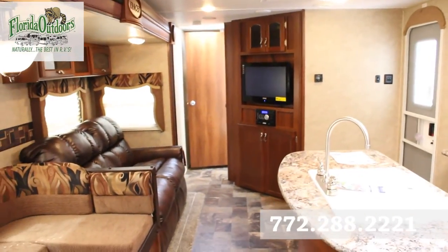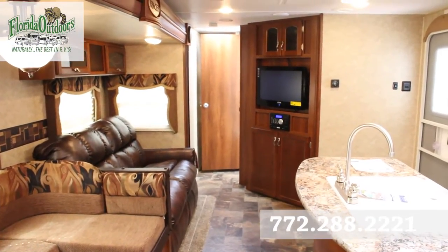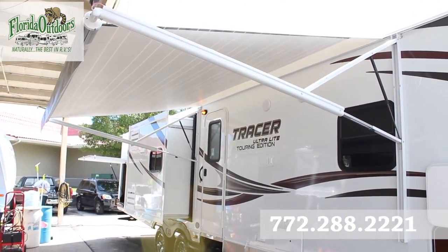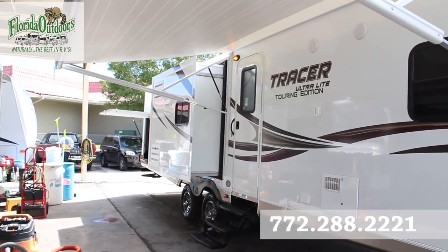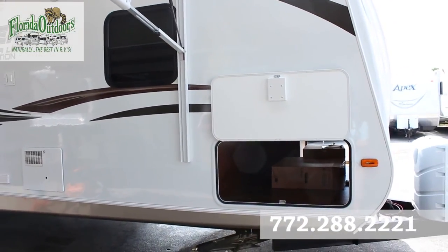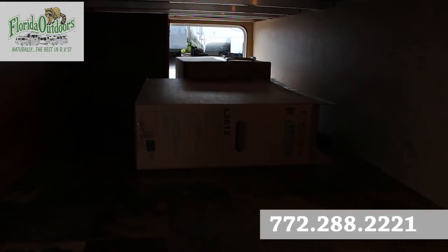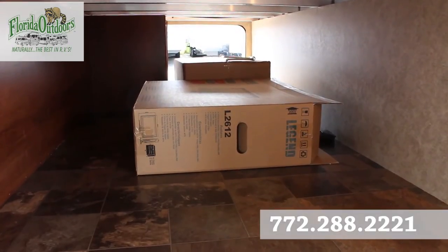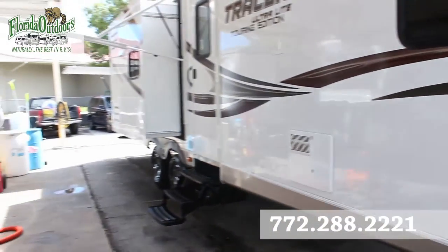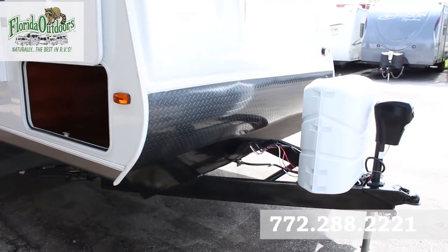That's the inside of the 3200 Bunkhouse by Prime Time. Out here on the outside, the Prime Time Tracer has a really nice awning, and we have one slide on this side. You'll notice slam latch doors, which is a really nice feature that a lot of RVs are coming out with. Moving along, you can see nice pass-through storage right there.